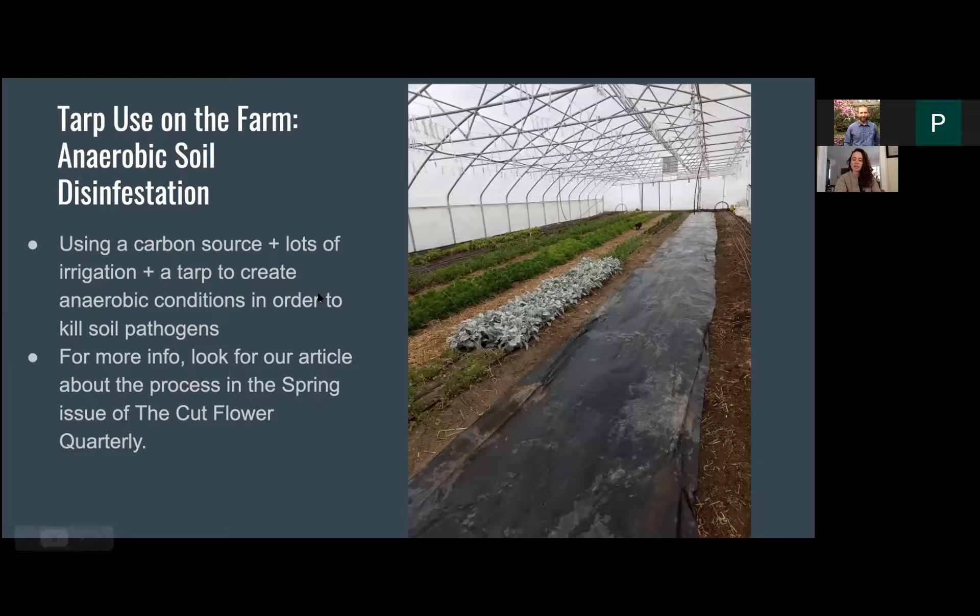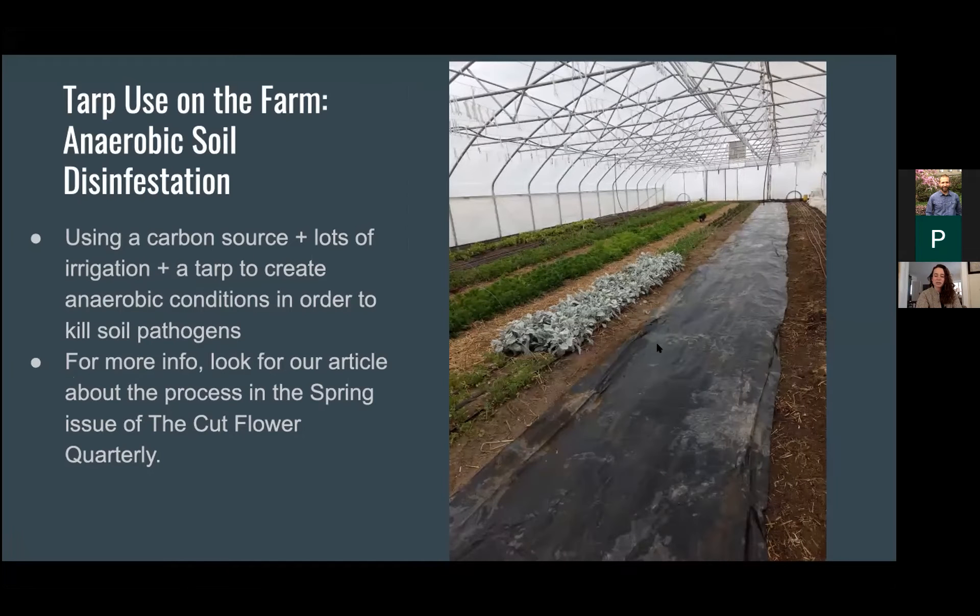We use tarps for three main reasons. One is as a tool in anaerobic soil disinfestation. For this process, we're using a carbon source, prepping a bed thoroughly, then using a lot of water to bring it to near-saturation conditions — that's pretty hard for our sandy soils. Then we put a tarp over it, burying the edges to intentionally create anaerobic soil conditions that help kill off some soil pathogens. We're especially using this in our hoop houses to manage root-knot nematode. If you're interested, we'll have an article about this process in the upcoming spring issue of the Cut Flower Quarterly.